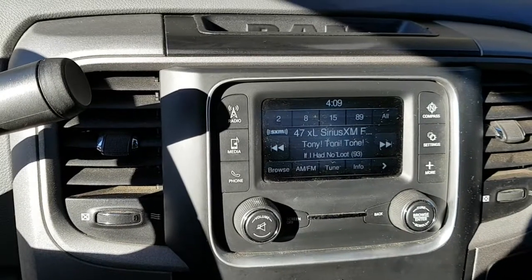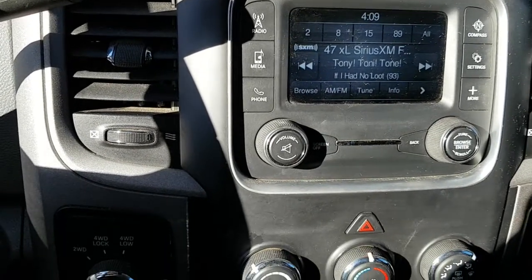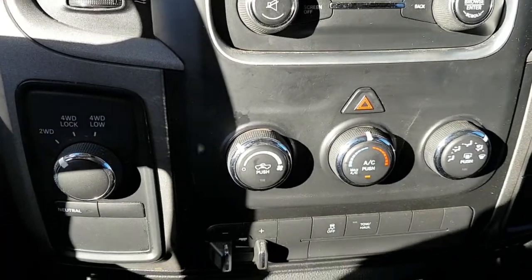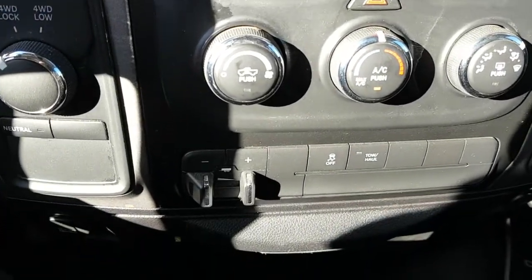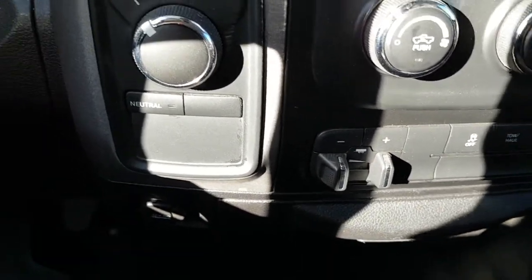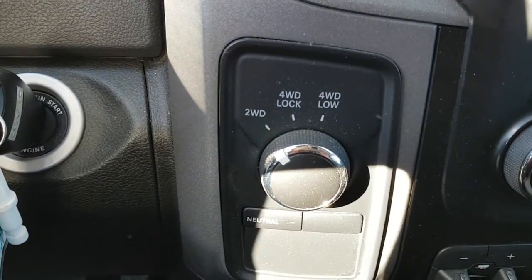A look at your main dash for audio controls. You can subscribe for Sirius satellite radio, Bluetooth, and accessing the menu. Heating and air conditioning. There are your controls for towing and your 4x4 controls.